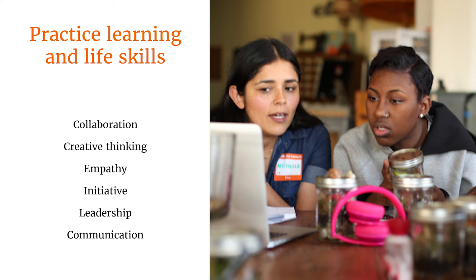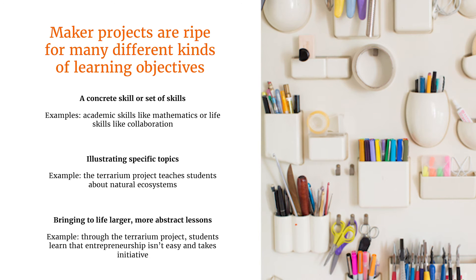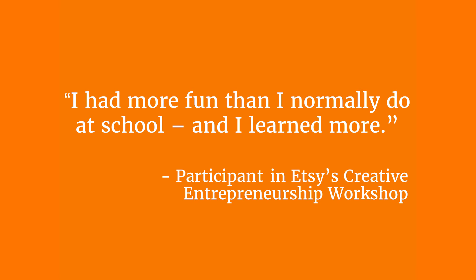Making is also an opportunity to develop learning skills and life skills. This is just a short list of the sort of 21st century life and learning skills that making can foster. Beyond concrete skills from math to language arts to collaboration, making can be used to teach a number of different things. You can use making to bring to life specific topics — for example, the terrarium could bring to life a lesson on natural ecosystems. You can even use making to illustrate a larger abstract lesson, such as driving home the idea that entrepreneurship requires initiative. As one of our Etsy students put it, 'I had more fun than I normally do at school, and I learned more.'